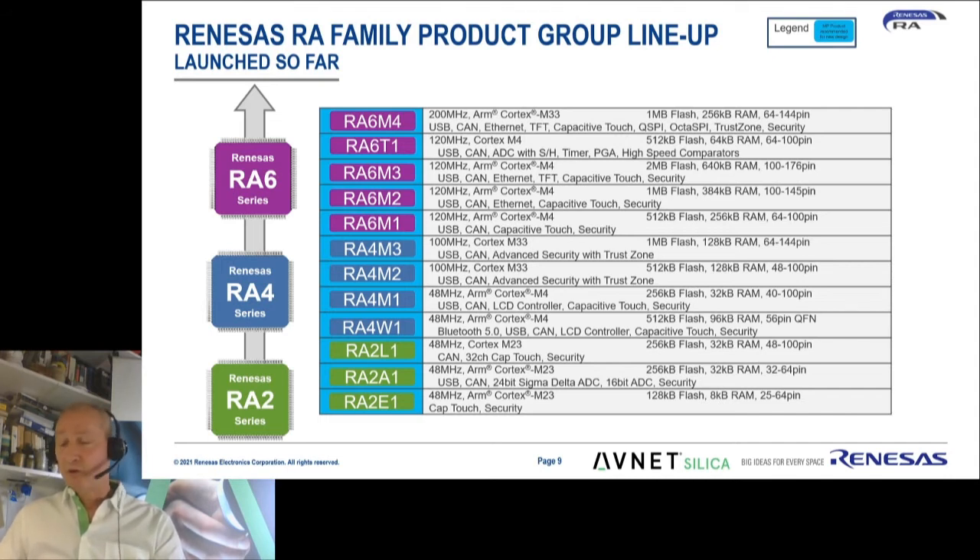Drilling down to the different devices, the RA2 family can be subdivided into a number of different subfamilies, all with a huge range of package options and memory options. The RA2 is a 48 MHz Cortex-M23 device, the RA4 is a 100 MHz Cortex-M33 device, but there is also a lower-speed Cortex-M4 device. The RA6 is currently the flagship, ranging from the RA6M1 running at 120 MHz to the RA6M4 running at 200 MHz. Renesas will be introducing the RA8 family later this year.